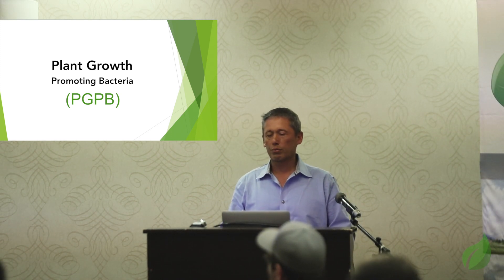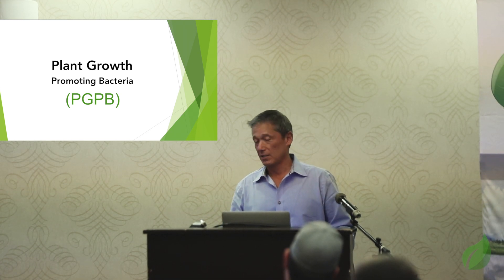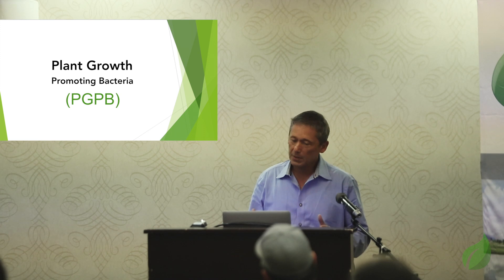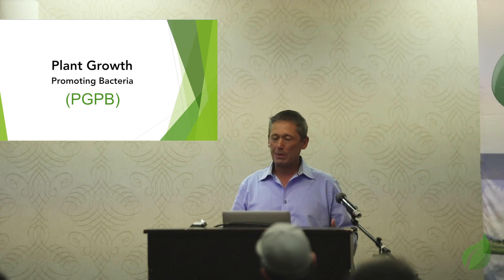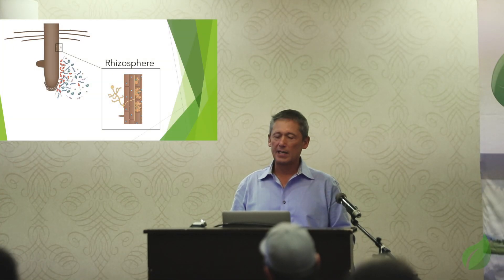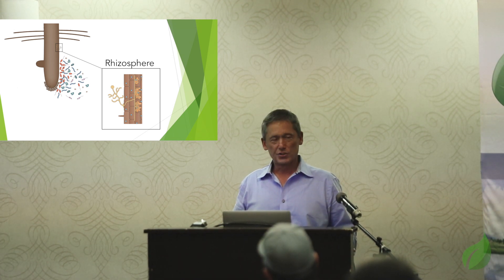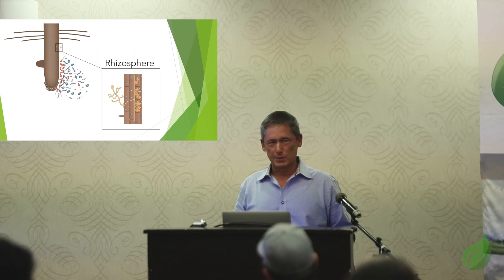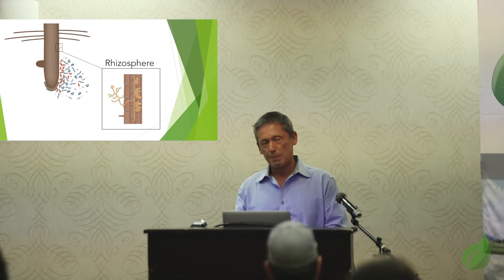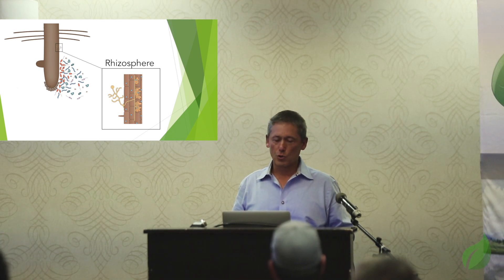The topic really is plant growth promoting bacteria. You'll hear me talk about PGPBs. PGPBs are relevant to the rhizosphere — it's a narrow region of soil, maybe one to five millimeters around the root, and it's directly influenced by root secretions and microbial activity. It's very different than the bulk soil. You'll see all sorts of different relationships published between fungi and bacterial populations in the rhizosphere and in the bulk soil. It's a very unique, very important region.